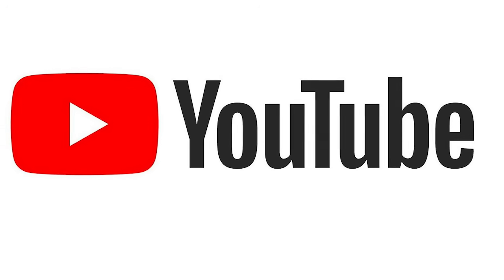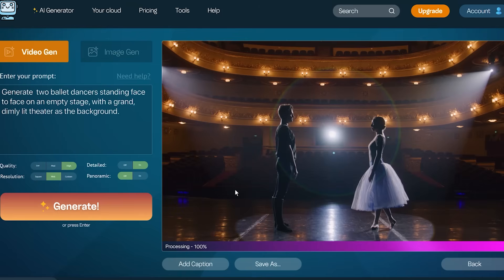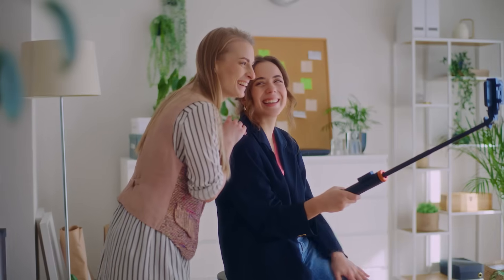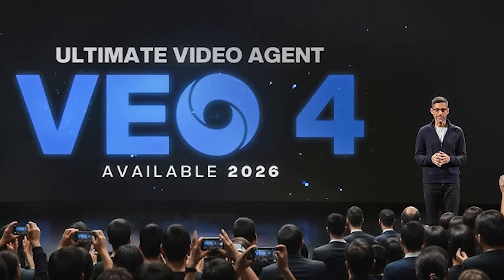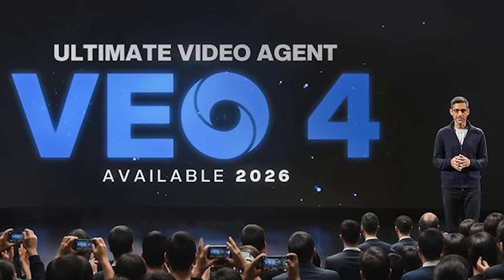For content creators, this is where it democratizes everything. YouTube has already integrated earlier VEO models into Shorts creation — hit a button, type a prompt, get an AI video clip in seconds. When VEO4 arrives with higher quality and longer clips, a TikTok creator could generate an entire skit with virtual actors. Have an amazing story idea but no camera or editing skills? VEO4 is the equalizer. You don't need gear to make something that looks high effort. Your imagination becomes the only limit.